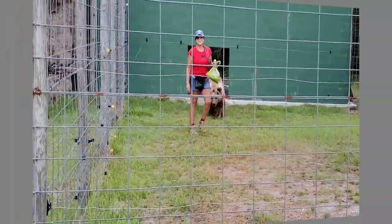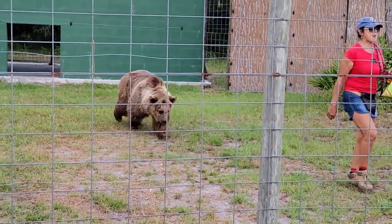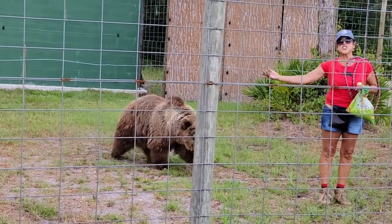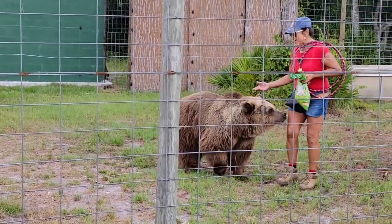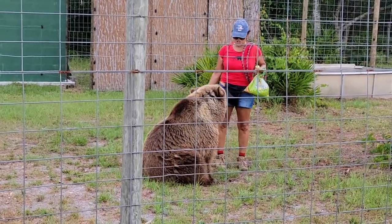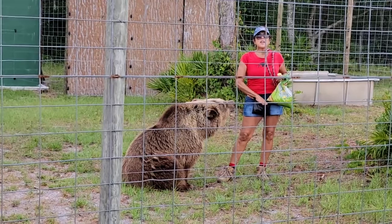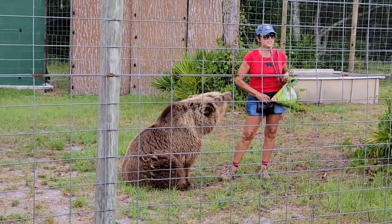Now I'd like you to meet Carol. Carol is also a European brown bear, and believe it or not, she's Ginger's sister. She is 25 years old — five years younger than Ginger. They're not together because they're not really compatible. Bears are solitary animals in the wild.